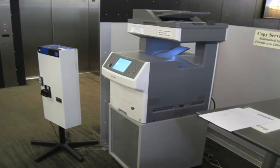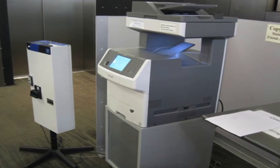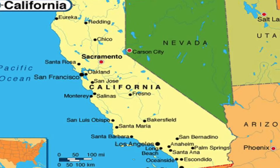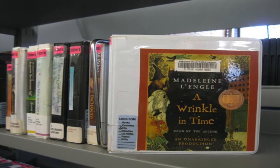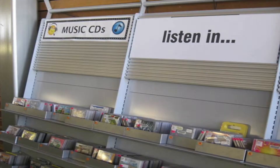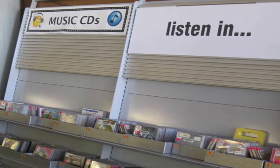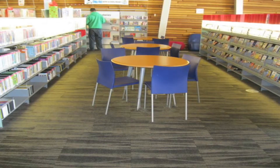Next, let's breeze through some of the areas in the children's department where you can find other things besides books to check out. Planning a trip to California? It's a long ride, but it doesn't have to be boring. If you check out one of our books on CD, your whole family can listen to the same story as you drive. If you'd rather read along as someone reads to you, try one of our kits. You can listen to the CD and follow along in the book at the same time. If you prefer to listen to tunes, we have lots of music CDs to choose from, including soundtracks from movies.